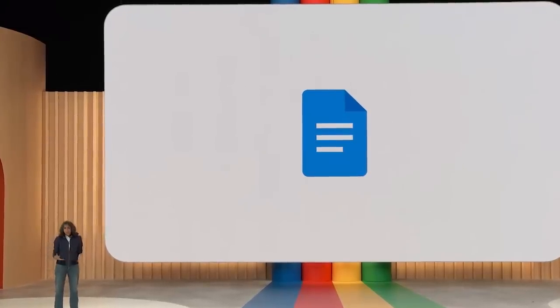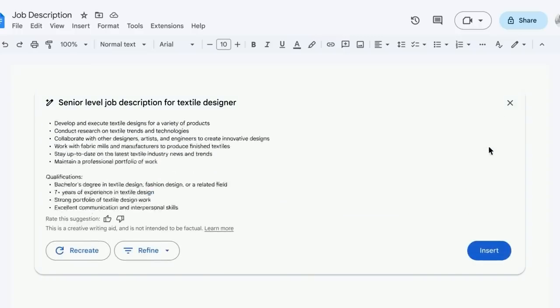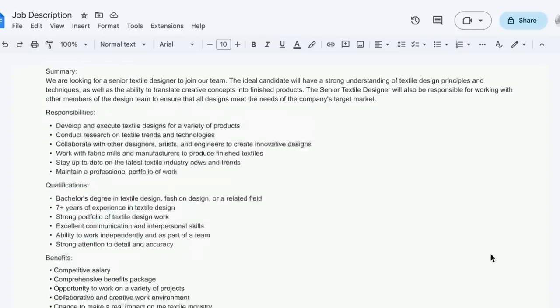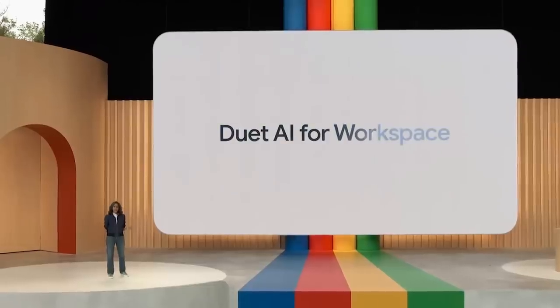From the very beginning, Workspace was built to allow you to collaborate in real time with other people. Now you can collaborate in real time with AI. Every business, big or small, needs to hire people — a good job description can make all the difference. I typed: senior level job description for textile designer. Docs sends that prompt to our PaLM 2-based model, and with just seven words, the model came back with a great starting point. Starting next month, trusted testers will be able to try this and six more generative AI features across Workspace. Later this year, all of this will be generally available via a new service called Duet AI for Workspace.